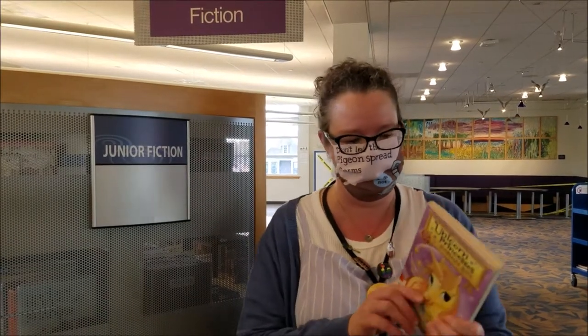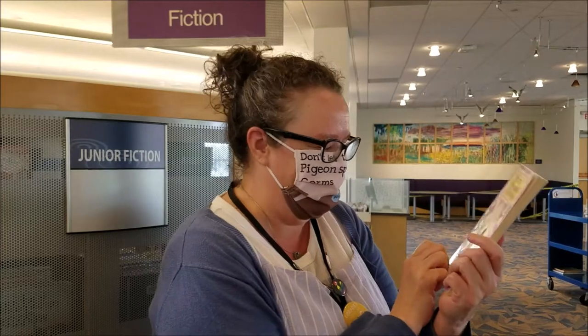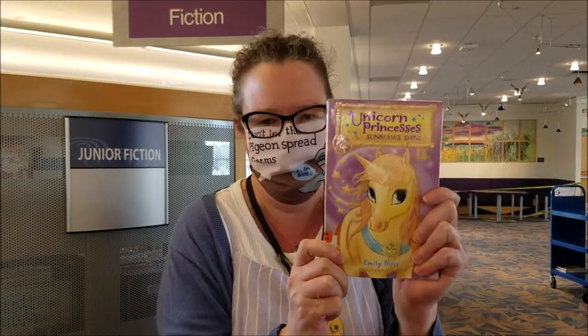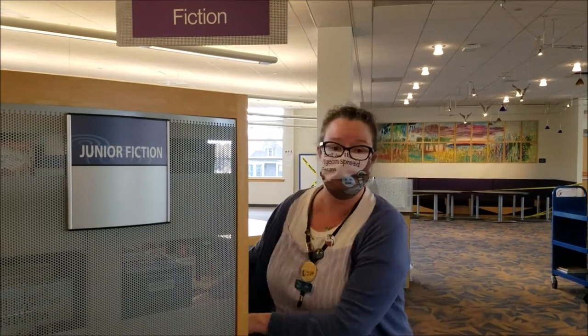This is the junior fiction. That doesn't mean much to you probably, but they're really chapter books. I found another one I think you might really enjoy — Unicorn Princesses. Doesn't that sound awesome? And look at how sparkly she is. I just love it so much. Let's go on to the next section.